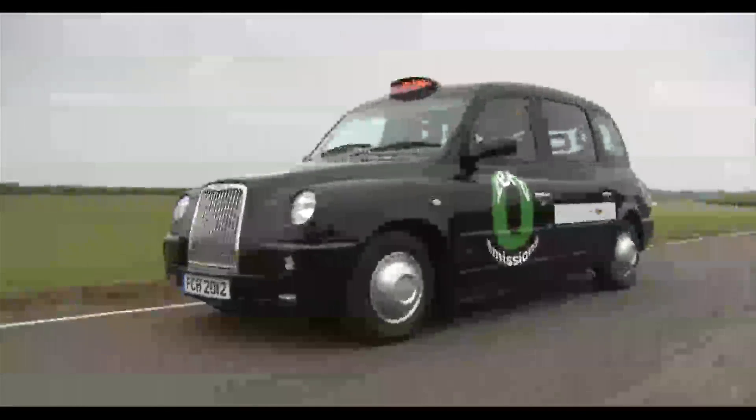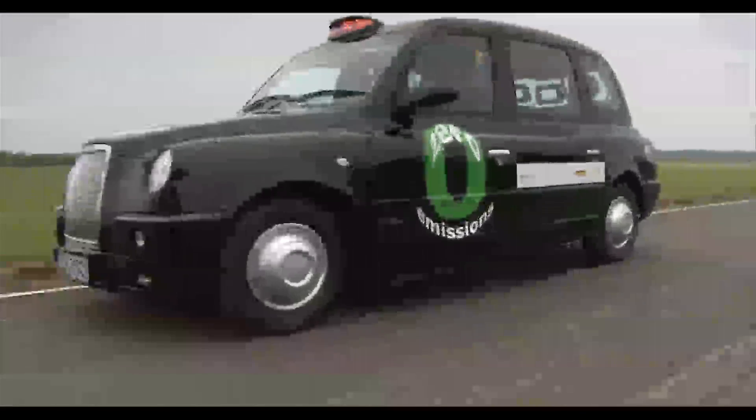Put the date in the diary, June 2010, for the first time a London cab on the road powered entirely by hydrogen fuel cell technology.